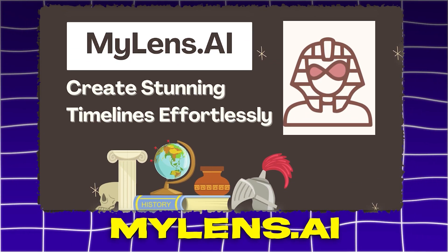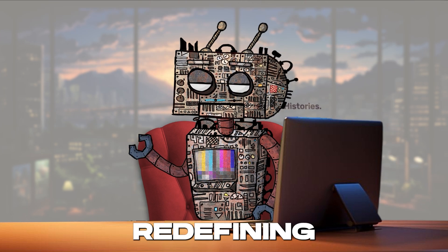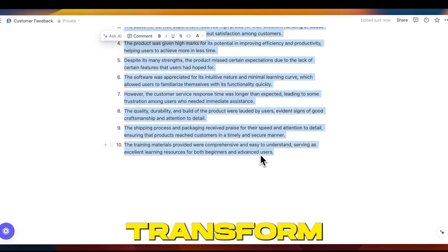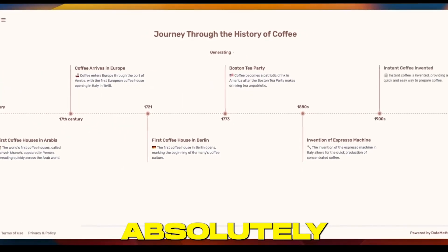Step into the future with MyLens.ai, the eye-popping, jaw-dropping AI tool that's redefining the way we interact with digital imagery. Imagine having the power to enhance, analyze, and transform photos and videos with the ease of a click — and all for the grand price of absolutely nothing.